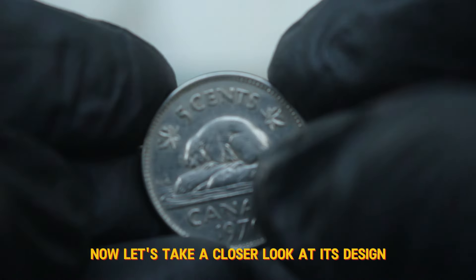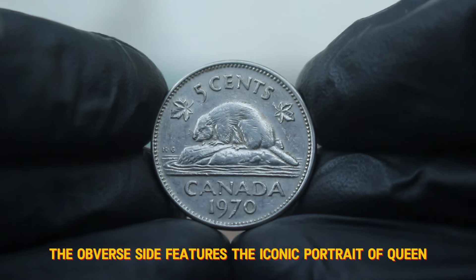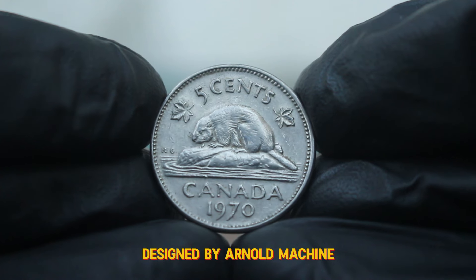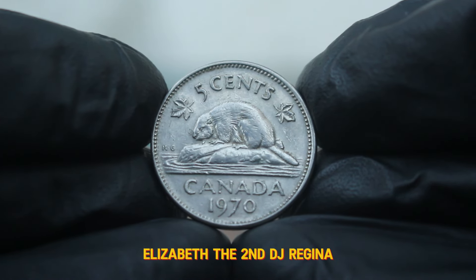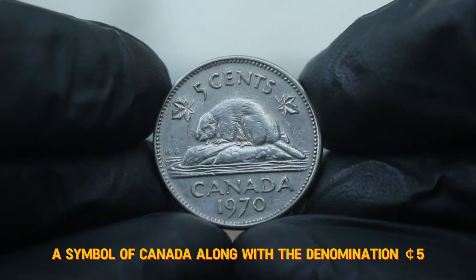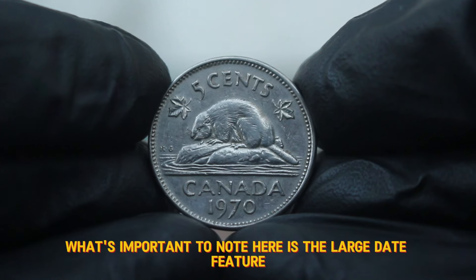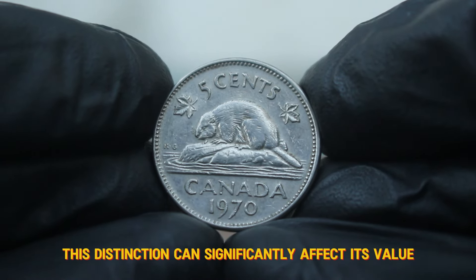Now let's take a closer look at its design. The obverse side features the iconic portrait of Queen Elizabeth II, designed by Arnold Machin. Surrounding her portrait are the words "Elizabeth II D.G." On the reverse side, we see the beaver, a symbol of Canada, along with the denomination 5 cents. What's important to note here is the large date feature — this distinction can significantly affect its value.